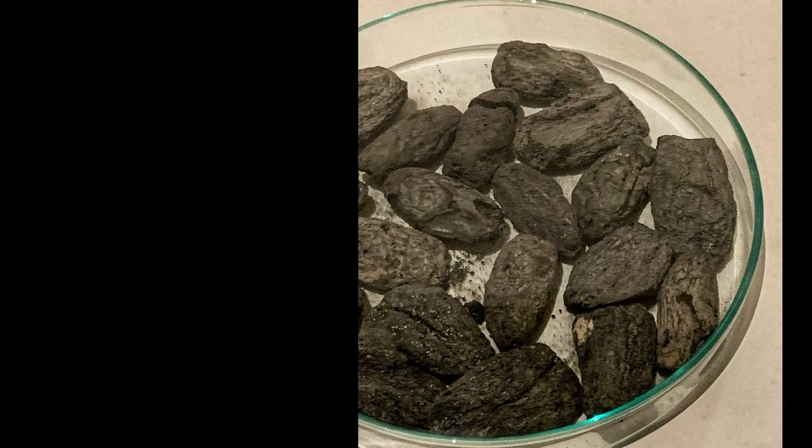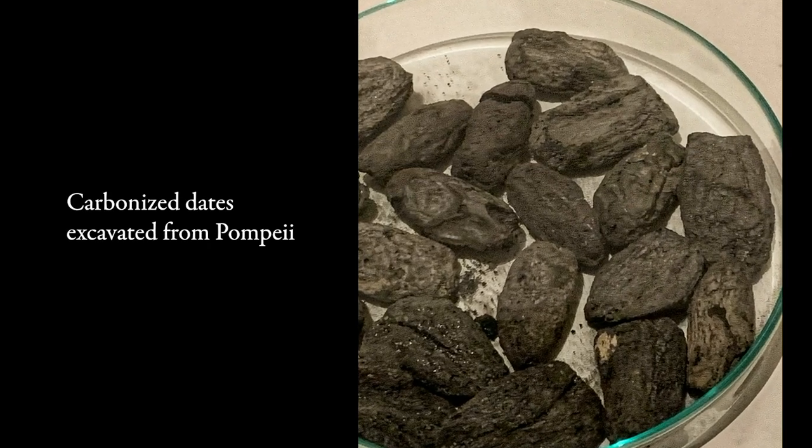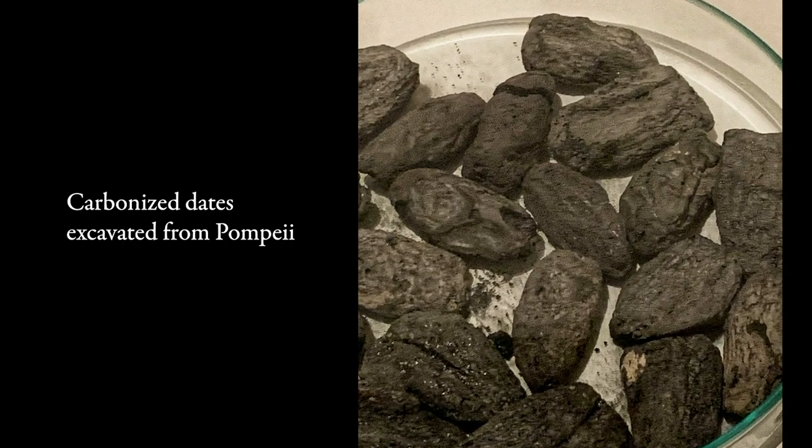Dates in the classical Mediterranean were a little bit of a treat. They were definitely a part of the Roman diet, but they were a bit of a high-status item as they were imported from other regions such as Syria, Judea, and Egypt, so they weren't necessarily a staple in the Roman diet in the same manner that cereal grains or legumes were. Carbonized dates were excavated at Pompeii and Herculaneum, but in small enough quantities to indicate that they weren't nearly as common in the daily Roman diet as other native fruits were.